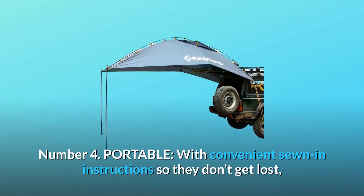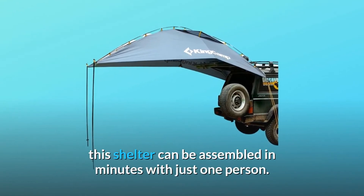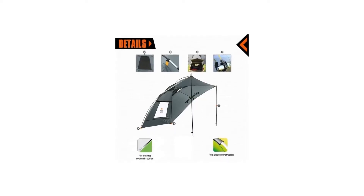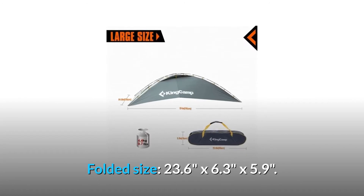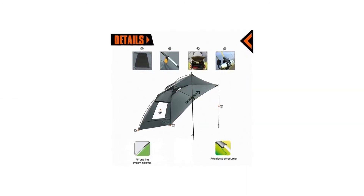Number 4: Portable. With convenient sewn-in instructions so they don't get lost, this shelter can be assembled in minutes with just one person, and weighs only 9.7 pounds. Folded size is 23.6 by 6.3 by 5.9 inches, with a portable zipper bag with handle for easy transport and storage.